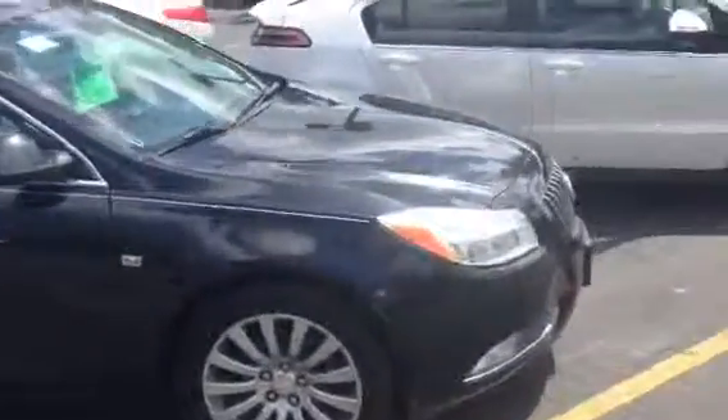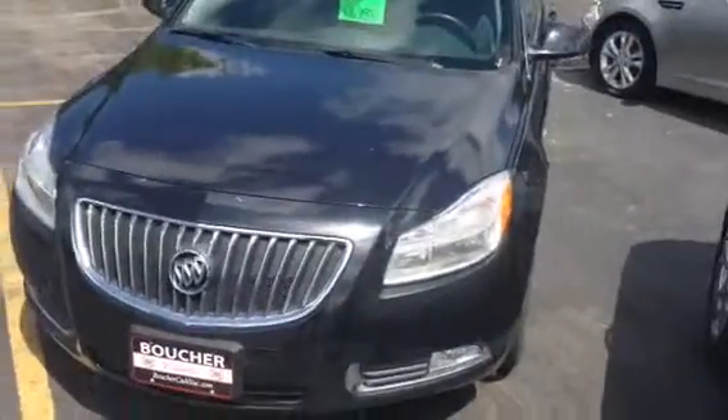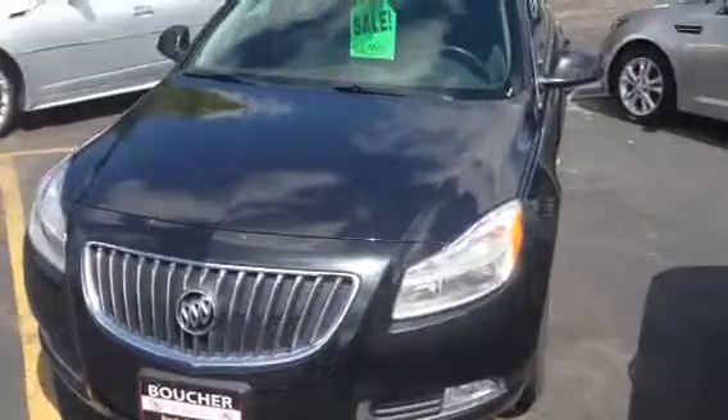This afternoon I'm featuring this beautiful 2011 Regal CXL. It's metallic black, it's got black leather interior, heated seats, backup sensors, and alloy wheels.